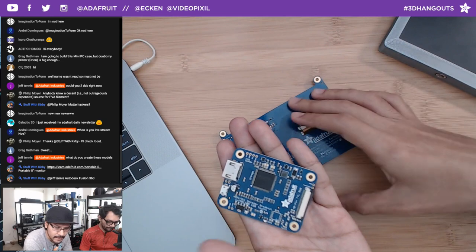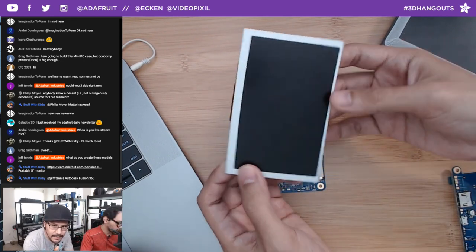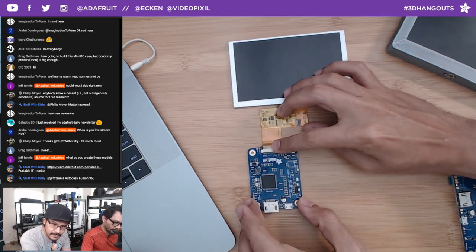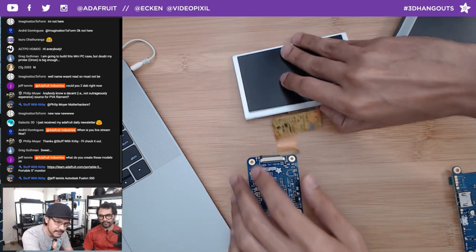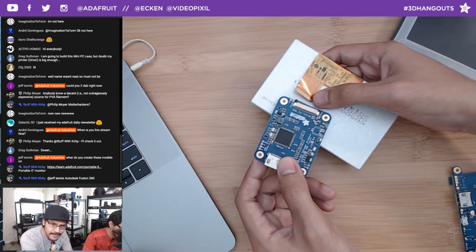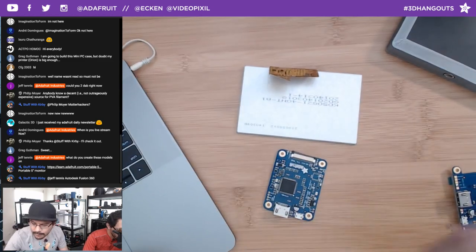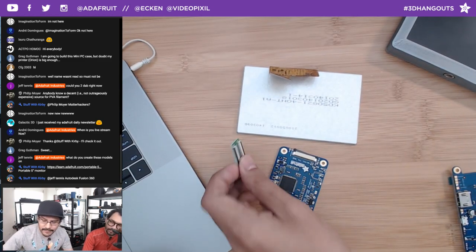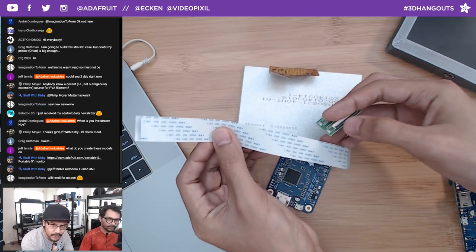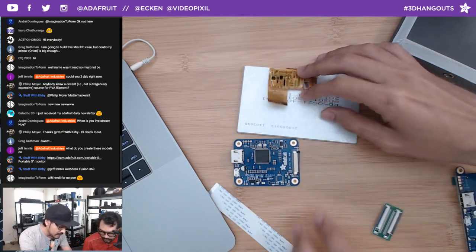The second version takes all that circuitry and puts it in its own breakout — the smallest you can get, the exact same circuit but on a separate board. This lets you take just the display and create something much more customized. But it's still a bit limiting on connector placement, which is why there's also a little FPC 40-pin breakout board.